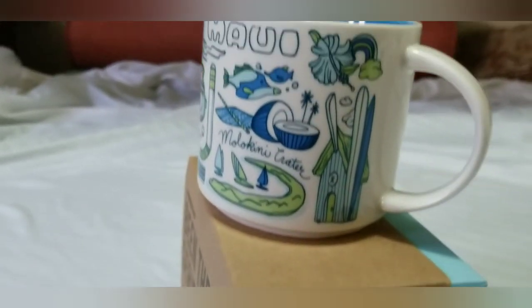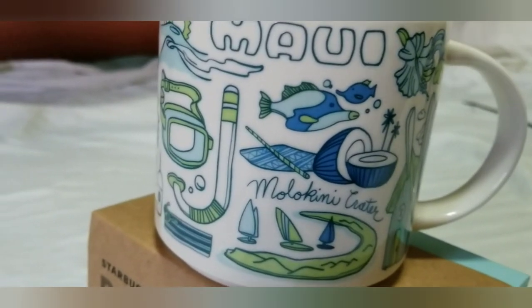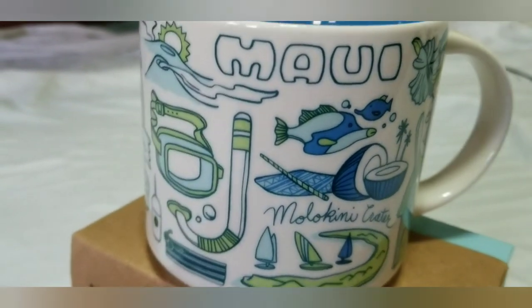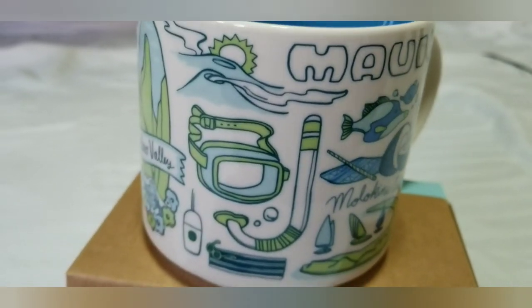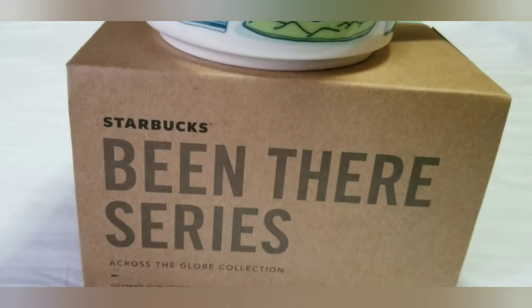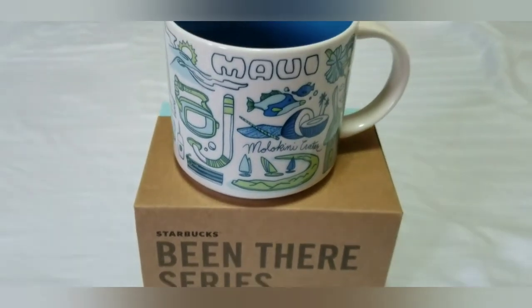The box itself is its certification for the collections of this Maui mug. So, if you want to buy this kind of mug, I put it below. Thank you for your time. I hope you guys see and grow your collections. Fascinating mug. Starbucks 'Been There' series, these multicolors.